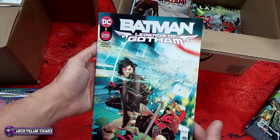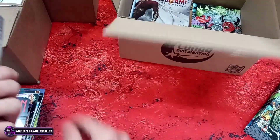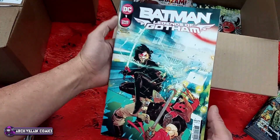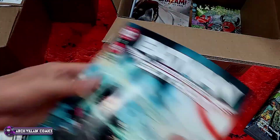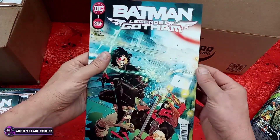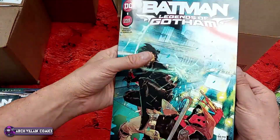Batman: Legends of Gotham — oh, it got stuck to the tape; got to watch out for that. I think Rick of the Walmart unboxing fame had a problem with that with multi-packs. Luckily I didn't destroy the copy. Batman: Legends of Gotham number one, a one-shot.